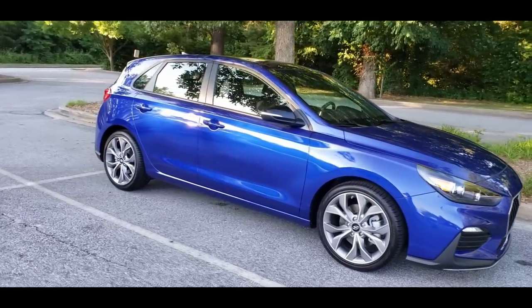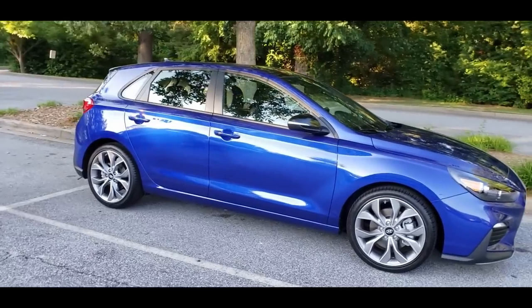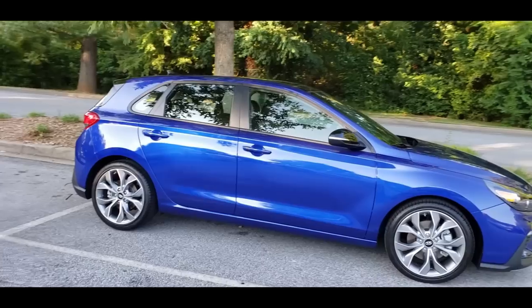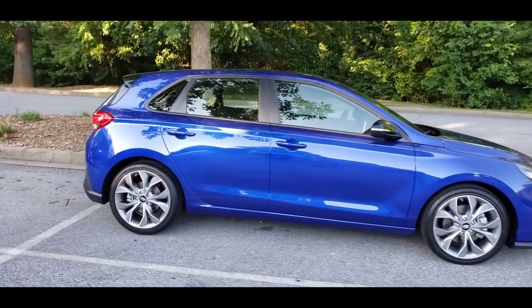I did consider, research, and test drive some contenders prior to choosing the Elantra. I considered the Civic, particularly the SI, even though it is not a hatchback — but I already have one, granted it's a prior generation.